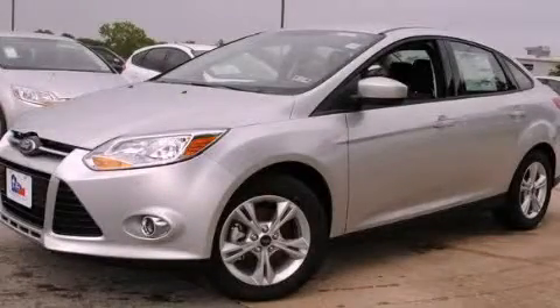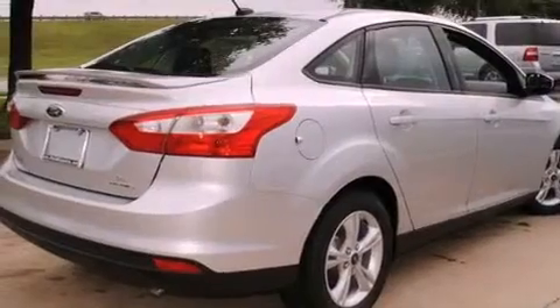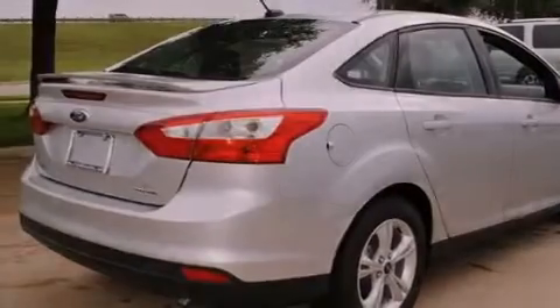This is a brand new 2012 Ford Focus. It features a four-cylinder engine and an automatic transmission.